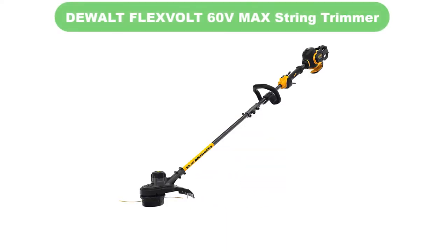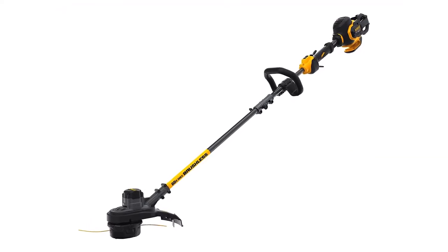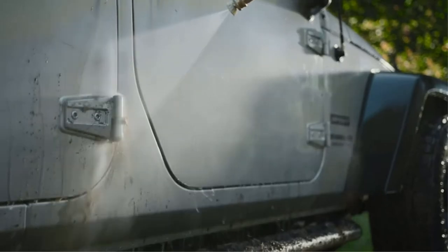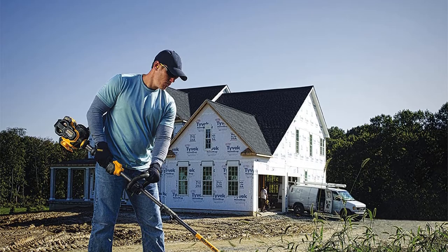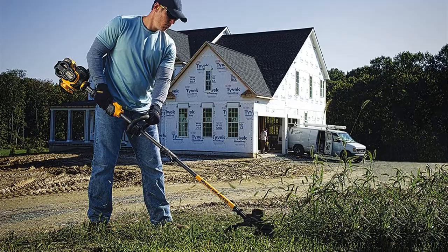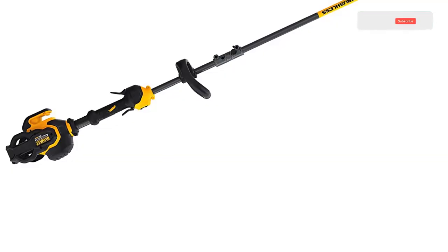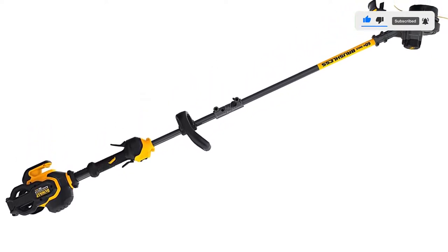Number 4. Our fourth best pick is the DeWalt FlexVolt 60V Max String Trimmer. The DeWalt String Trimmer can accept either 0.80 or 0.95 line, which means you can handle both tougher tasks and light-duty work. 60 volts of power gives you a motor that can handle both readily. Dual feed lines give you a nice, even-cut surface, and it can do edger duty as well. The 1.5-foot head enables you to clear out an area quickly. It has a variable speed trigger so that when you hit a rough patch, you can kick up to high speed and tear the weeds down.